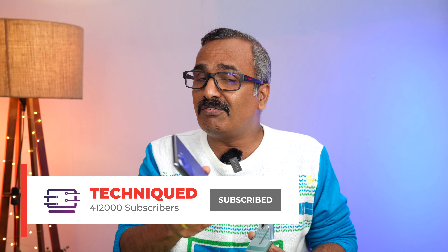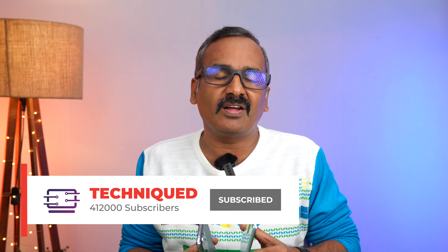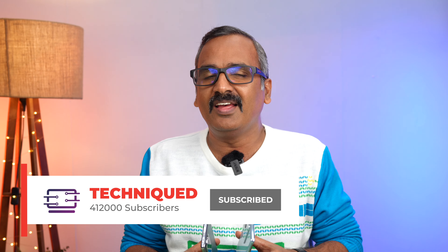Before we begin, if this is your first time on this channel, do hit that subscribe button and also hit the bell icon to get notified of all the videos we publish.